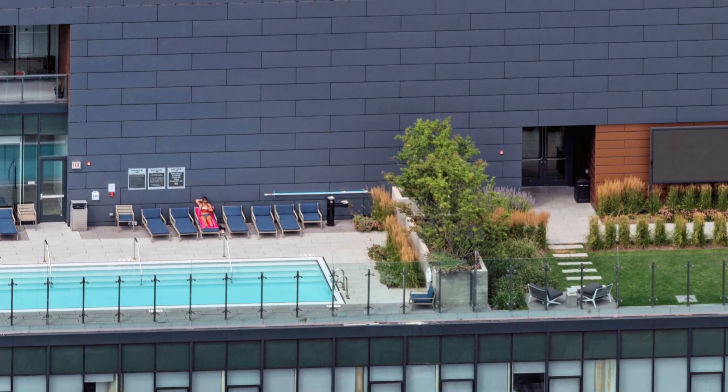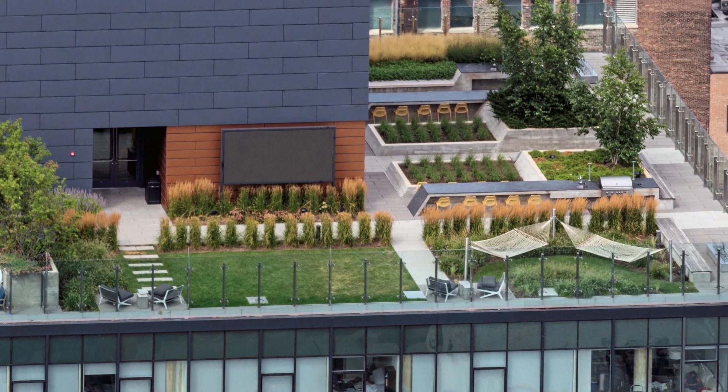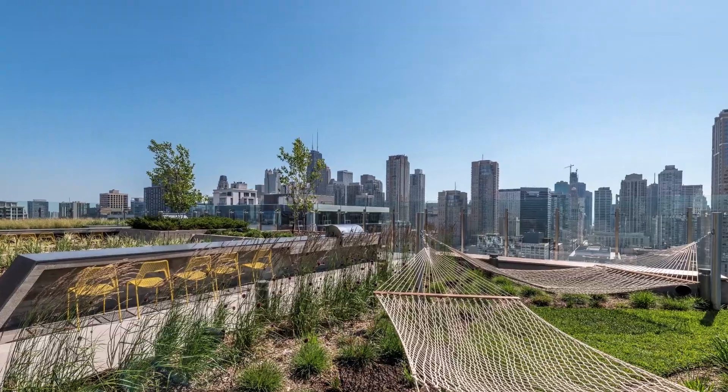311 has a rooftop pool deck with a large flat panel TV, hammocks, grilling areas, fire pits, and sweeping panoramic views of the skyline.